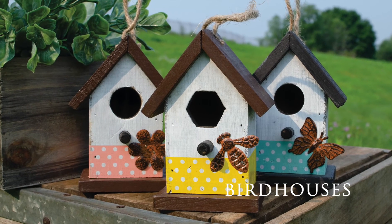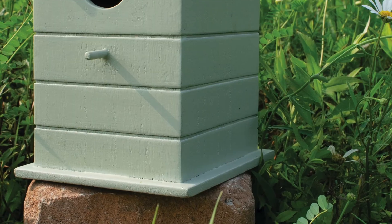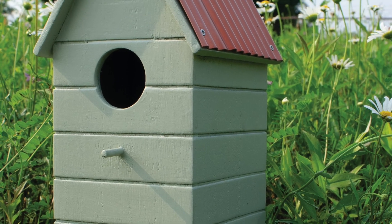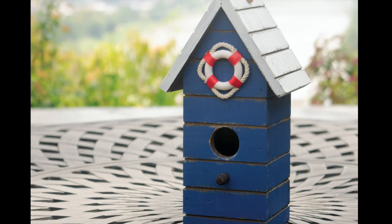Our birdhouse offering also gets an expansion with two new mini assortments and 15 new larger designs, including our new copper collection. All of our birdhouses are made with wood and tin and include a clean-out on the back for easy cleaning.